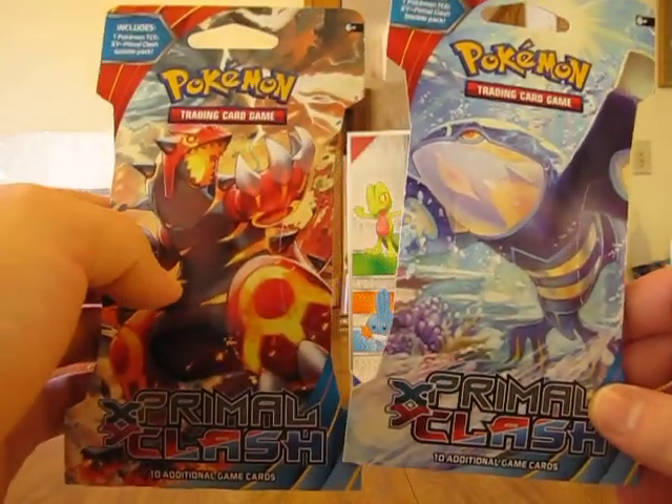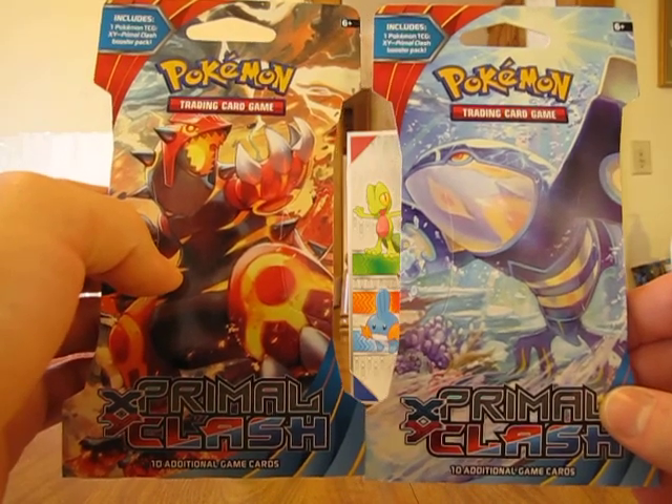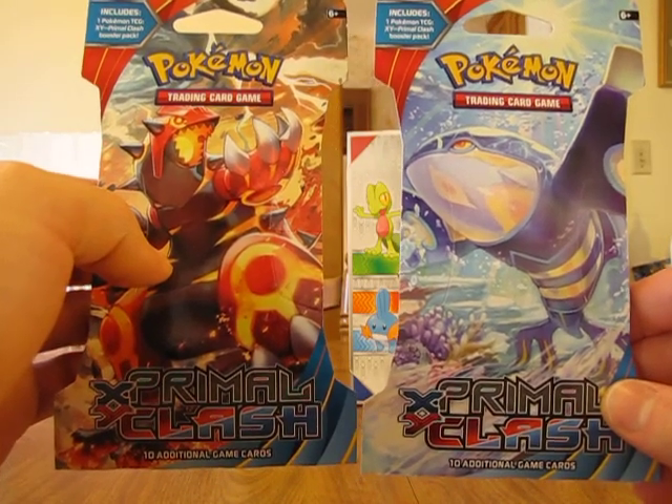Hey YouTube, this is D-Dawg281330. I just got back from Walmart and I picked up two packs of Pokemon X and Y Primal Clash.